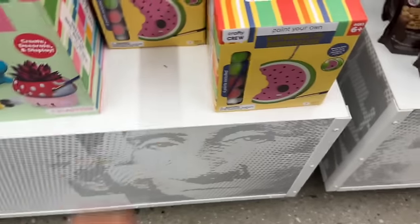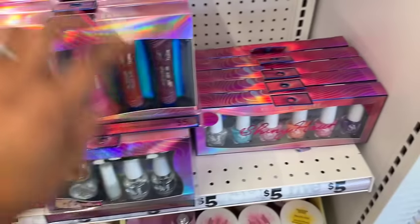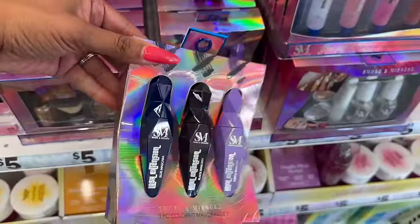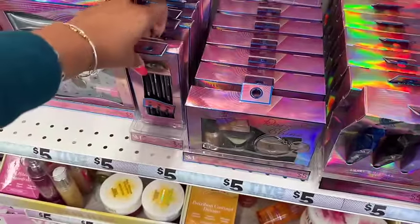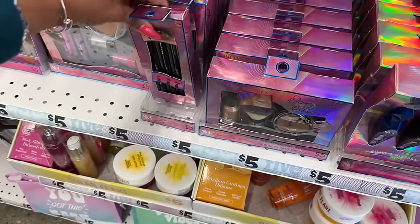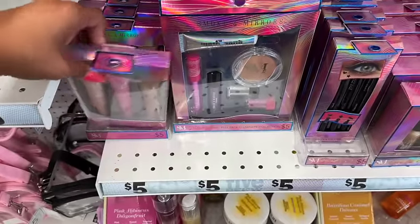Lots of new makeup by Smoke and Mirrors — five-piece flavored lip gloss sets, six-piece nail polish sets, a three-color mascara set, a shimmering glow oil set, a three-piece eye stamp set, a full face illumination set, and a liquid blush and highlighter set.